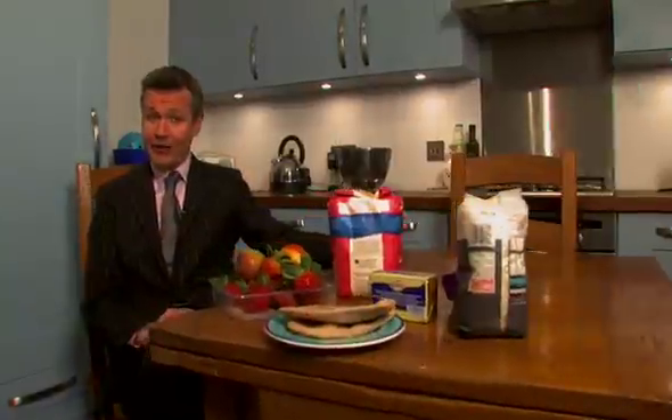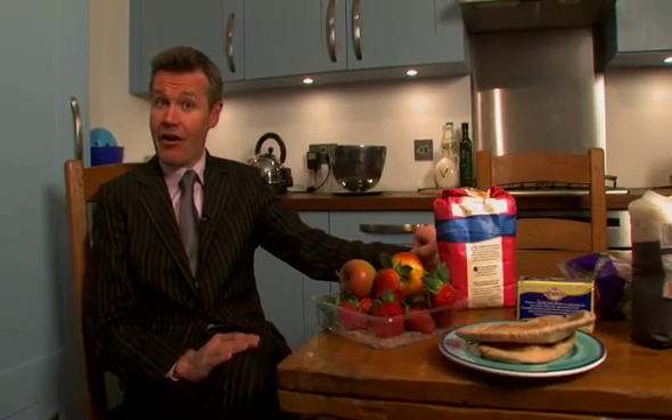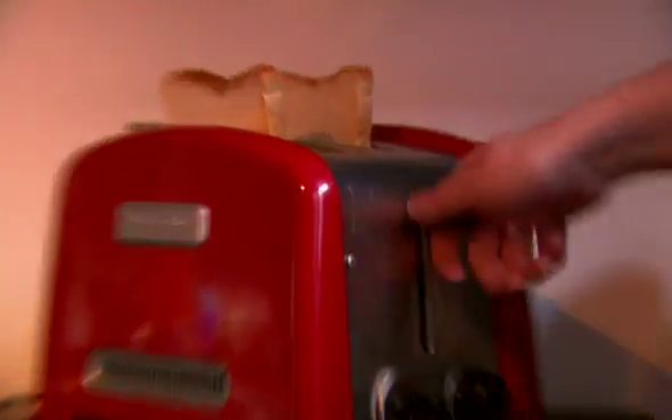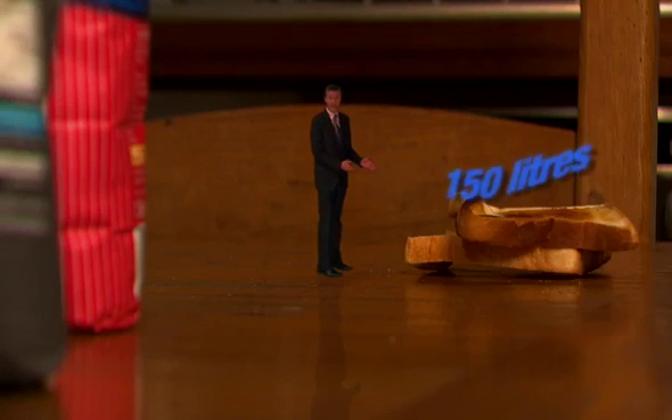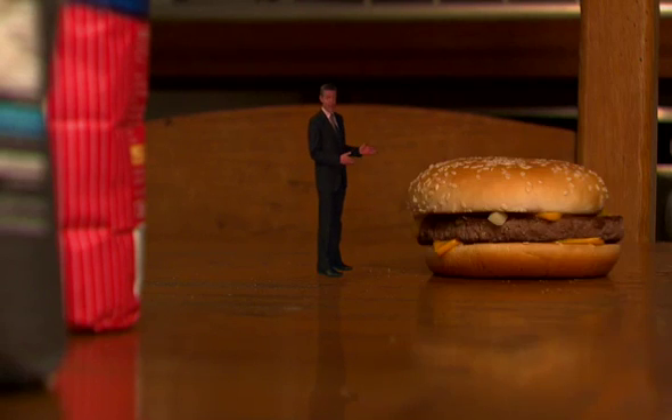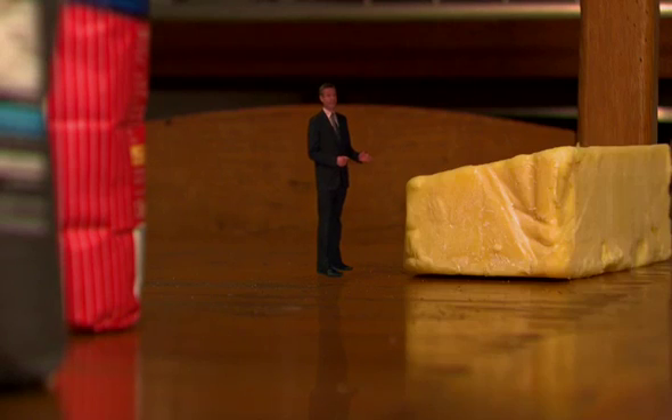Some of the figures are eye-opening. A closer examination of the food on your table reveals the hidden environmental cost. Scientists calculate that to grow the wheat in these two slices of bread takes 150 litres of water. In this hamburger it takes 2,400 litres, and for this kilo of cheese, 4,000 litres.